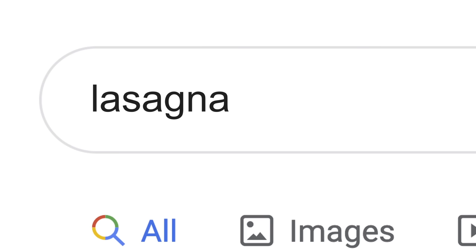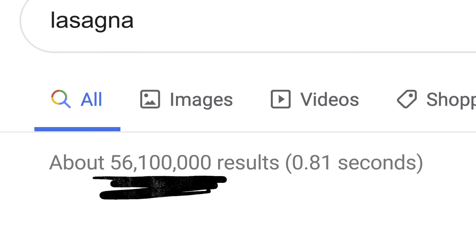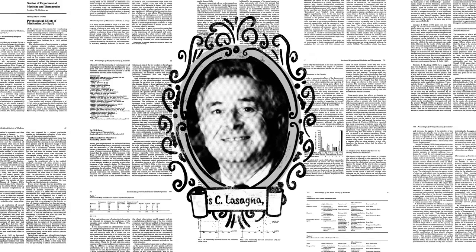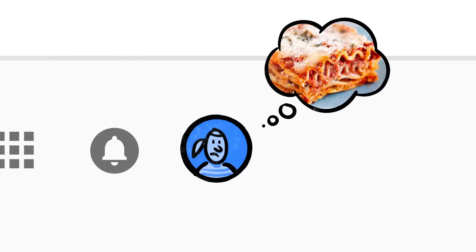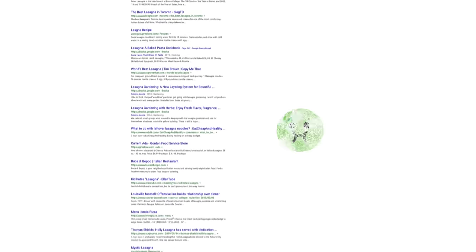Now the word lasagna shows up a lot on the web: pages about the history of lasagna, articles by scientists whose last name happened to be lasagna — stuff other people might be looking for. But if you're hungry, randomly clicking through millions of links is no fun. This is where Google's ranking algorithms come into play.